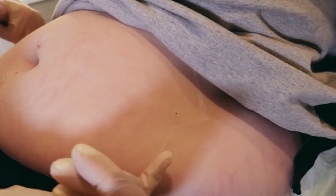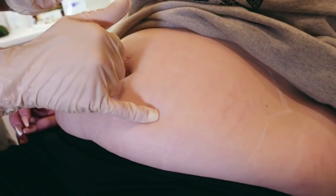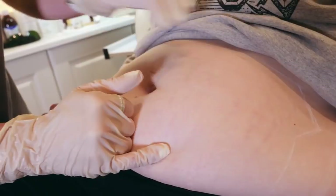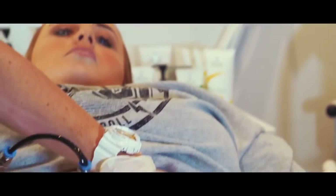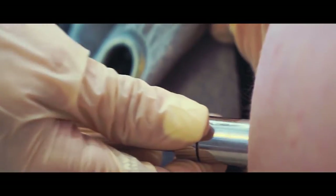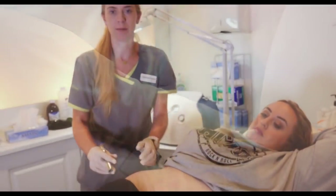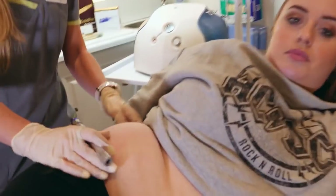So guys, come a little bit closer here — this is what we'll be working on today and we're going to be covering this area. I'm going to first remove any dead skin from the surface, which will allow us to get deeper in when we move on to the full procedure. We've just finished the microdermabrasion on this side — you can see the redness draws out exactly where the stretch marks are and makes them really stand out.